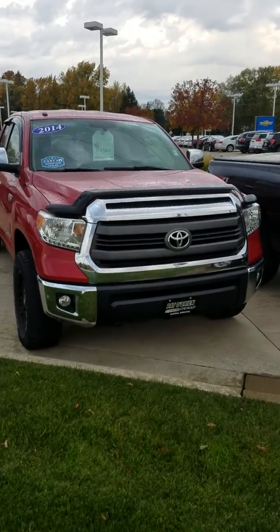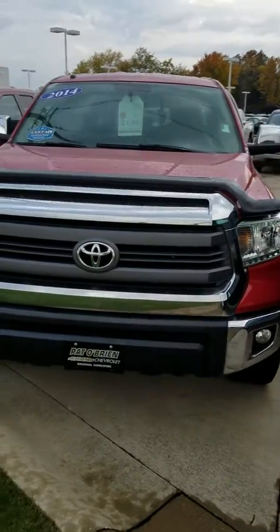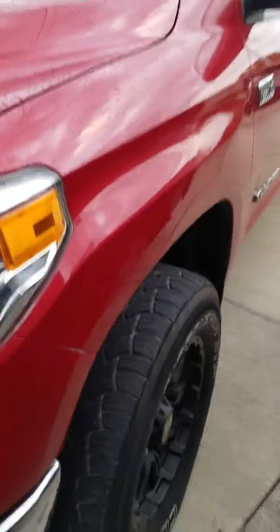Hey, good morning! My name is Erin with Panel Brain Chevy Medina. I just want to thank you for your interest today in our 2014 Toyota Tundra SR. You've got your 5.7 liter V8 engine in this truck.